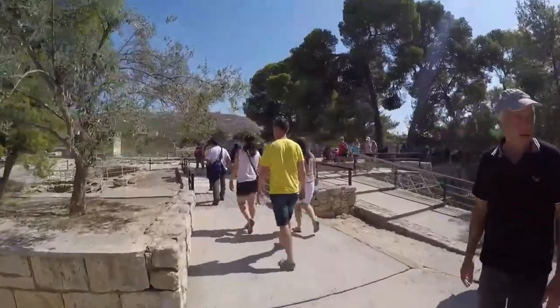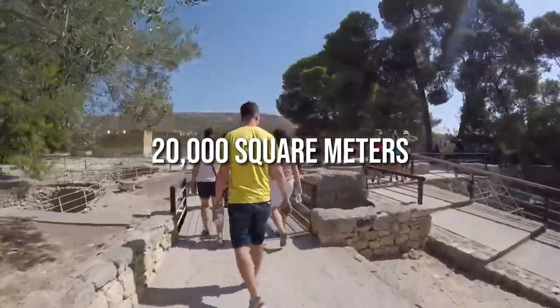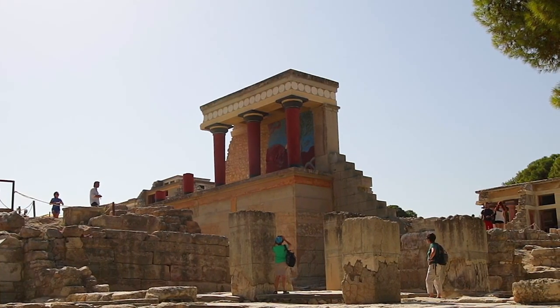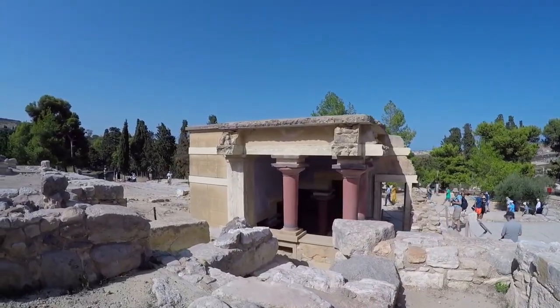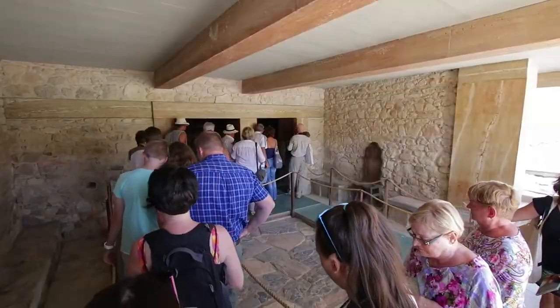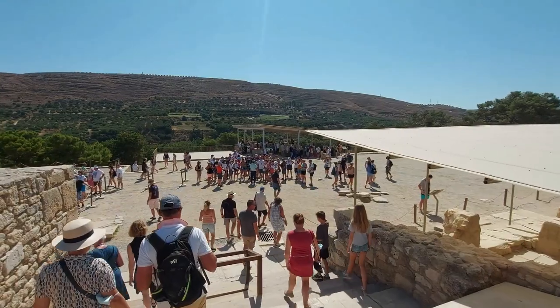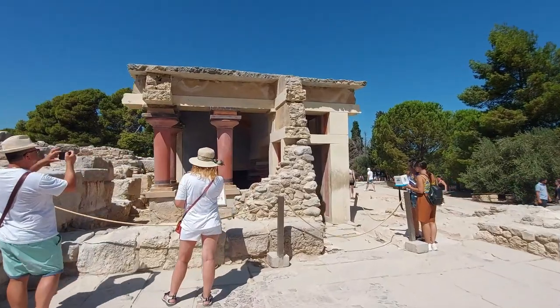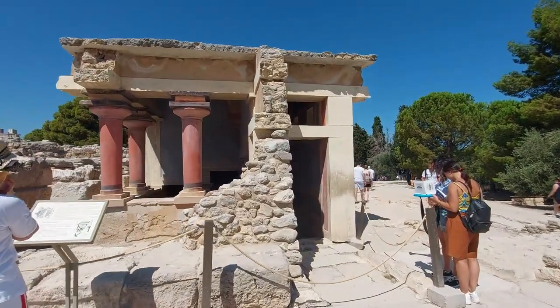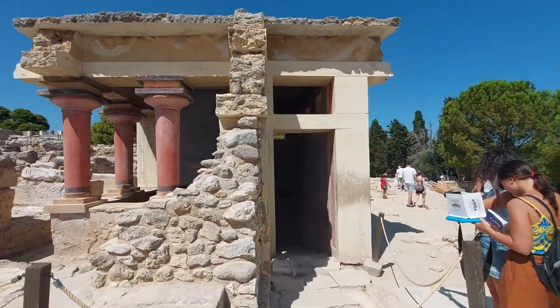Spread across an area of around 20,000 square meters, Knossos Palace showcases an impressive architectural design characterized by intricate corridors, grand staircases, and stunning frescoes. The palace consisted of multiple levels with various rooms and courtyards serving different purposes such as storage, workshops, and residential areas.